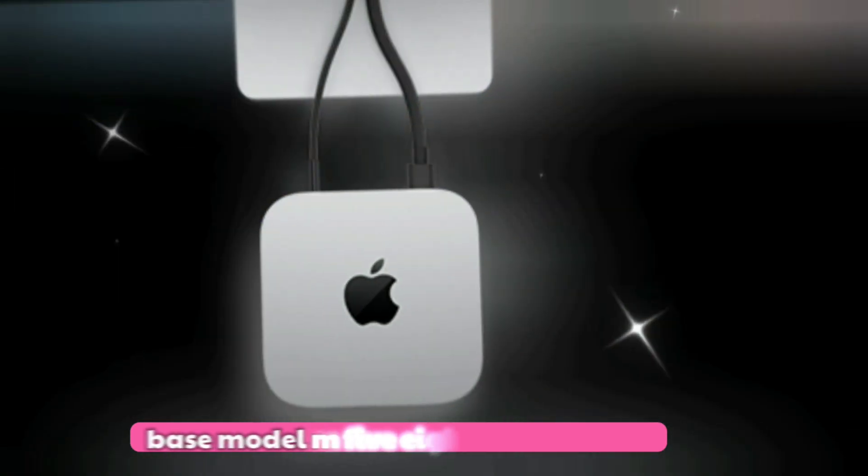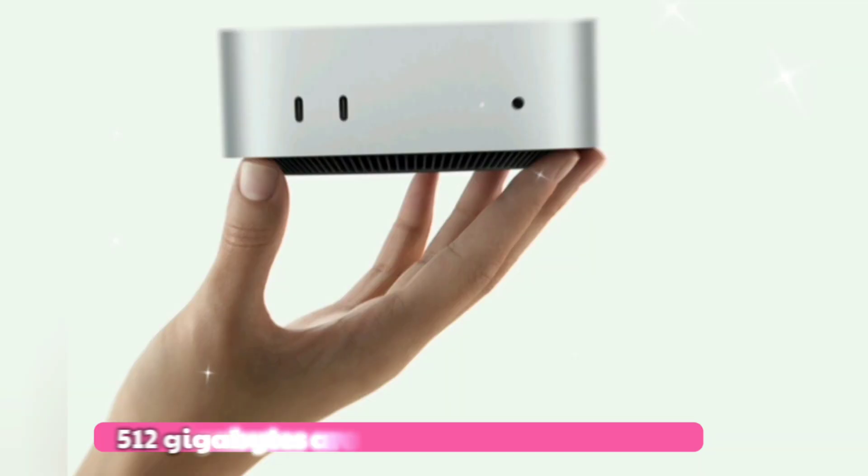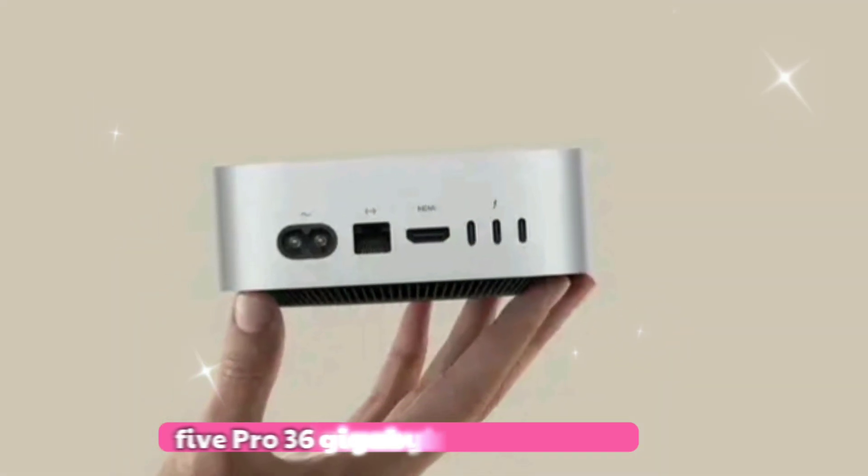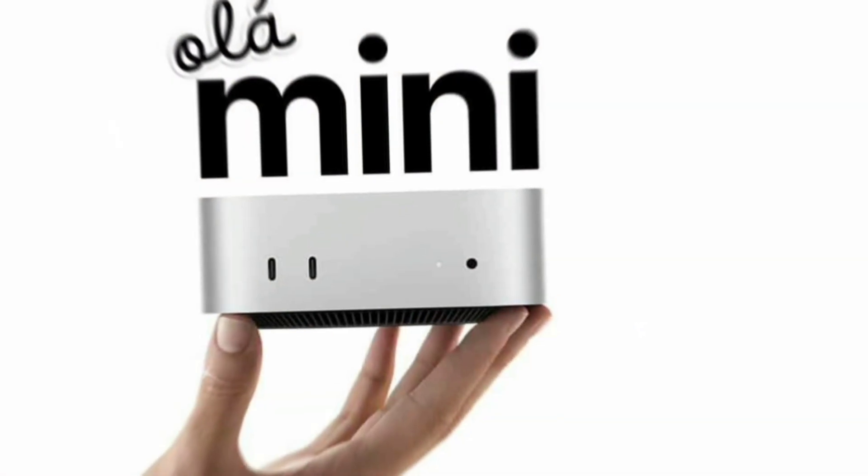Shipping is expected from late October into early November. Expected pricing: the base model M5 with 18GB and 512GB storage starts at around $799. The mid-tier M5 Pro with 36GB and 1TB storage comes in at approximately $1,299.